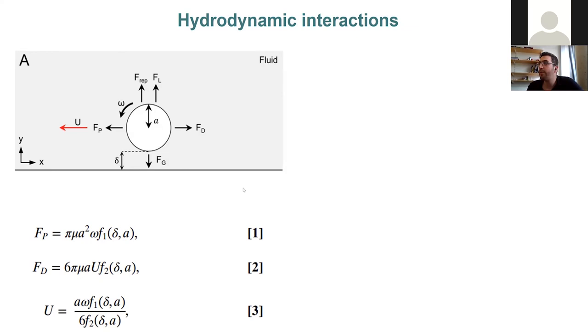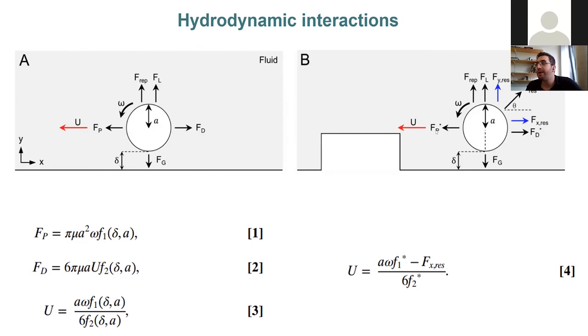We hypothesized that when a micro-roller approaches a topography, there is a near-wall resistive force in an arbitrary direction with both x and y components. When the x-axis resistive force is too high, the translational velocity can go to zero — which is exactly what we observed experimentally in some cases.